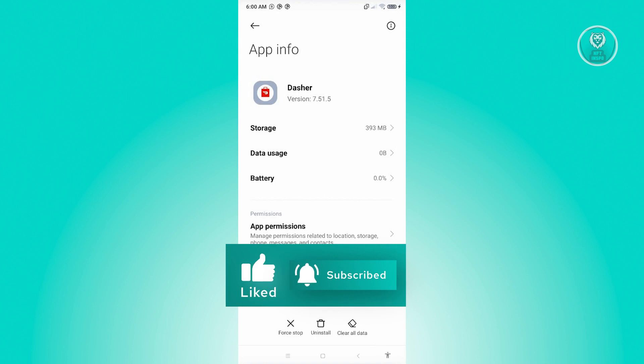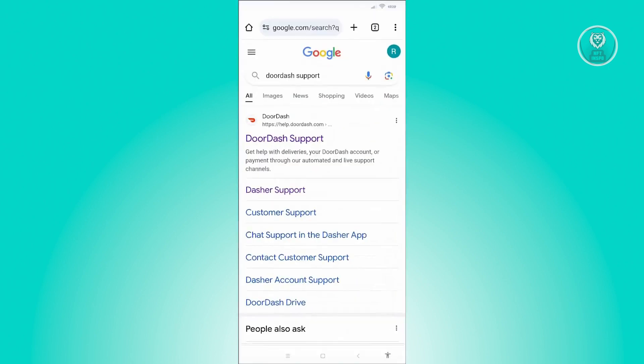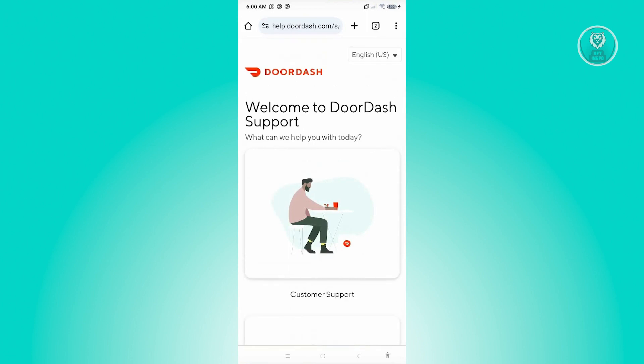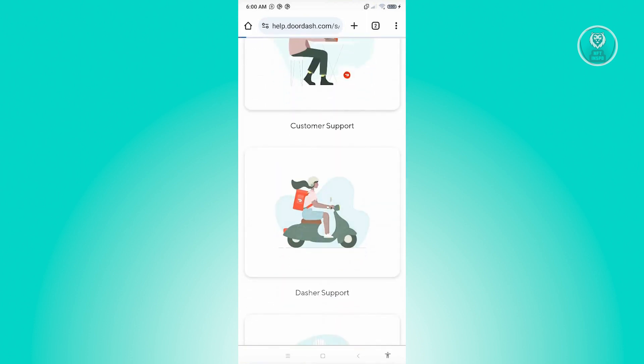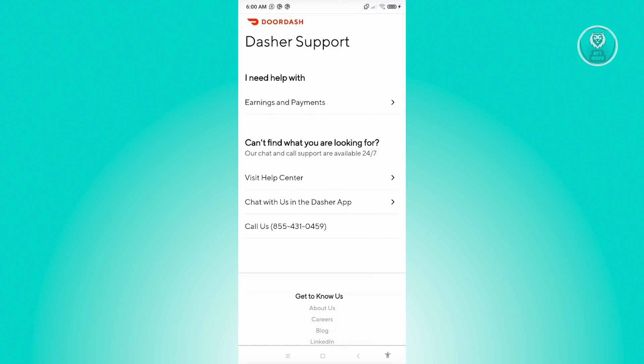If those solutions don't work for you, the next thing we can do is contact support. Go to your browser, go to google.com, and search for DoorDash support. Open up the first result and choose the option for Dasher support. On that page, you'll see ways to contact support — you can visit the Help Center, chat in the Dasher app, or call the listed phone numbers. Choose whatever method you prefer and tell them that you aren't able to cash out, and they'll be able to assist you.